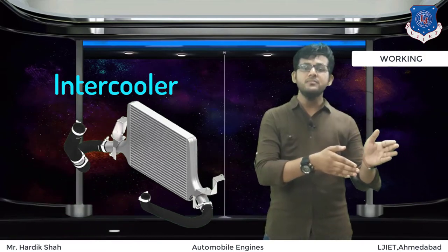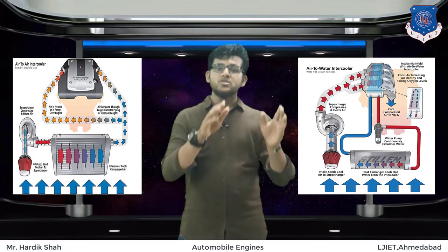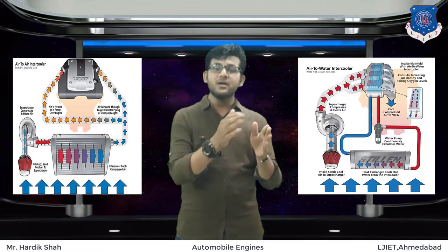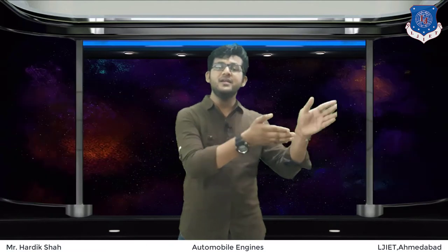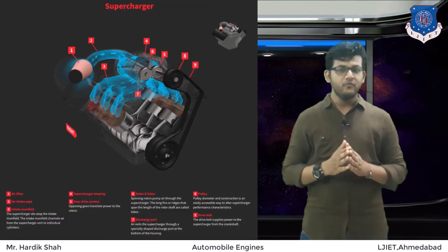Intercoolers come in two basic designs: air-to-air and air-to-water. Both work just like a radiator, in which cooler air or water is sent through a system of pipes or tubes. As the hot compressed air comes into contact with the cooler pipes, it cools down. This reduces the temperature and increases the density of the air so it can enter the combustion chamber effectively. That's how the supercharger works.